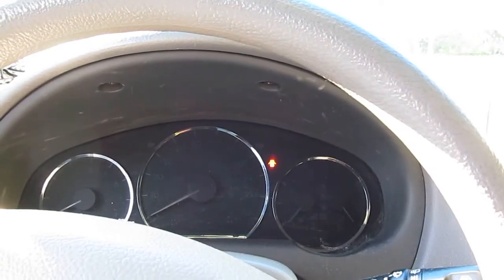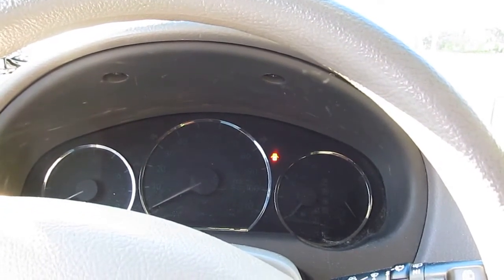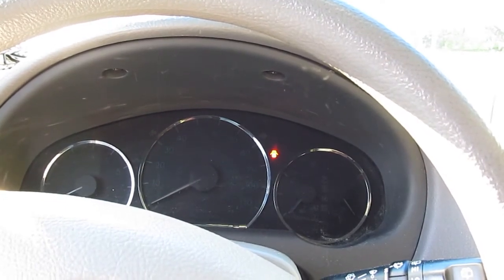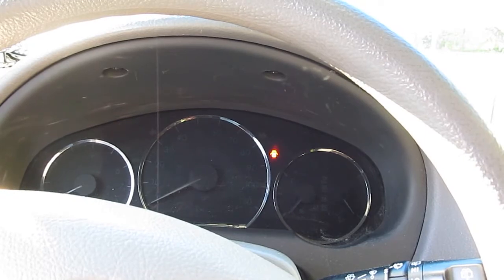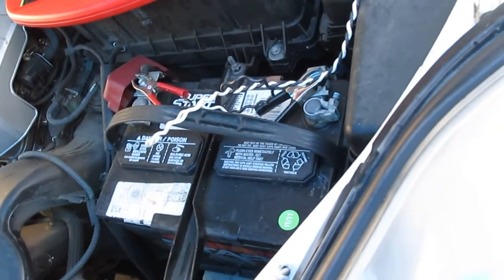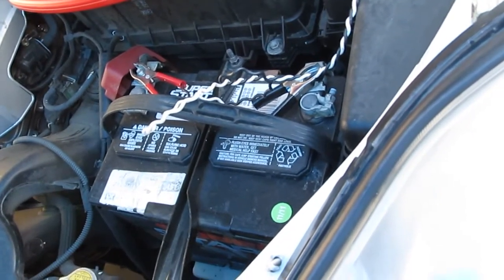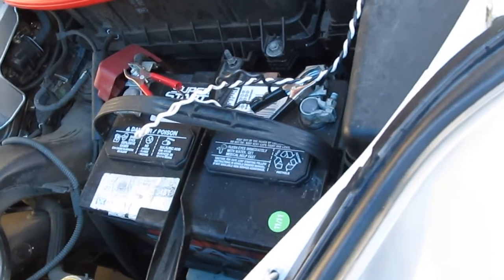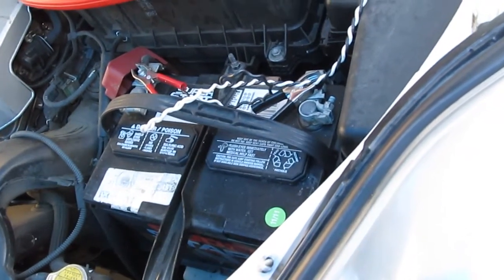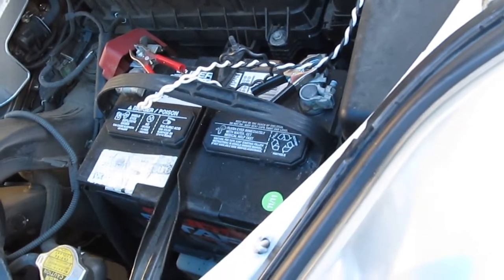So if you don't use a car for a period of time, it will drain down the battery, and that is very bad for a lead acid battery. Especially if you have a car that you don't use very often, or when you're on vacation, or even when you use the car and make short trips — every time you start the car it uses an enormous amount of energy, even for a brief period of time.